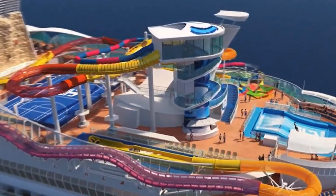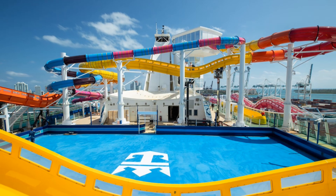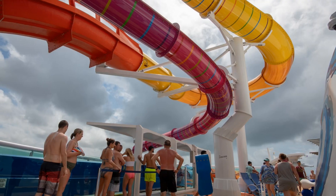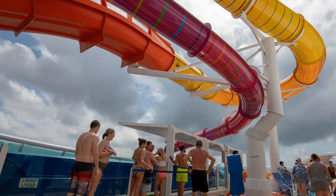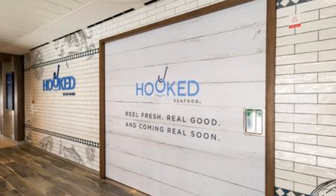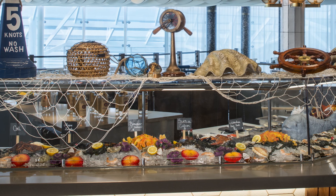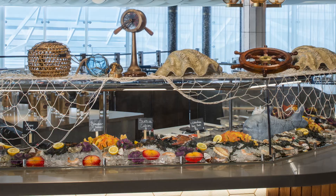Also, the water slides — don't forget about the water slides. You have the Blaster, which is an aqua coaster that hangs off the side of the ship and is the longest water slide at sea. And the Riptide, more for the thrill seekers — a headfirst mat racer. They also have Hooked, which replaced Sabor. It gives you a ton of seafood items and options. You can see they have the raw bar there — who doesn't like a good raw bar while they're on a cruise?